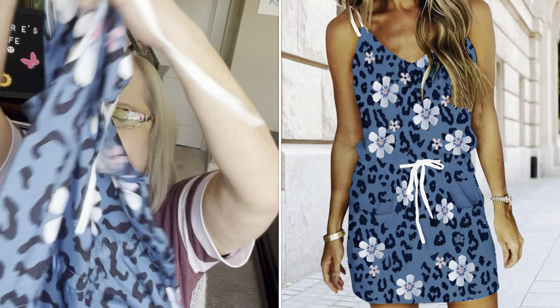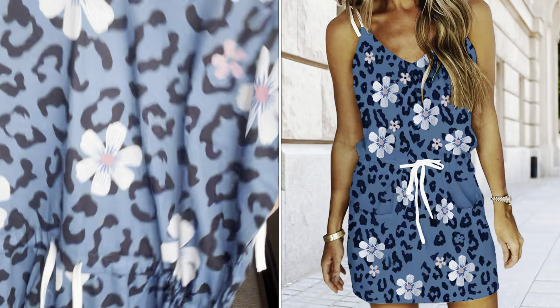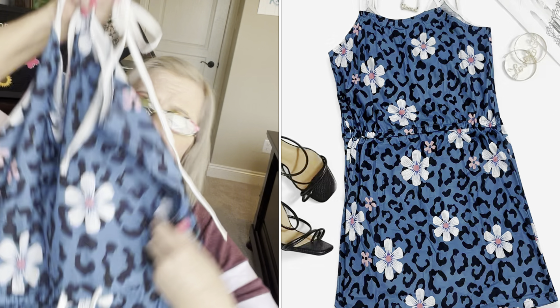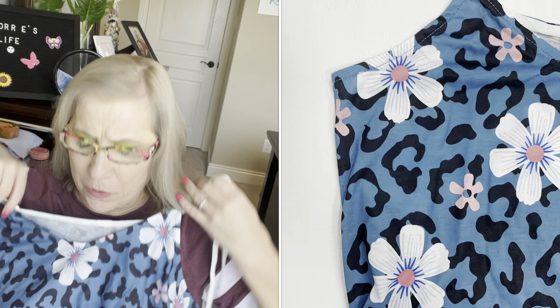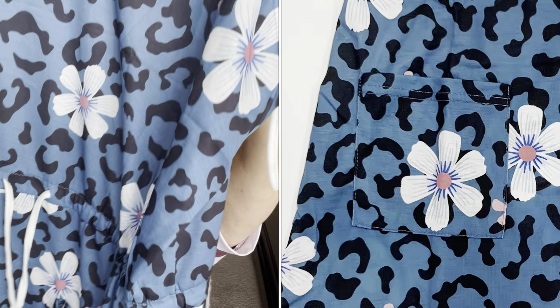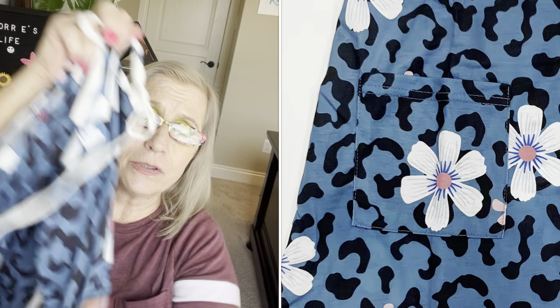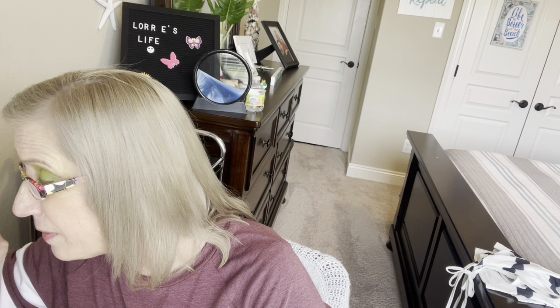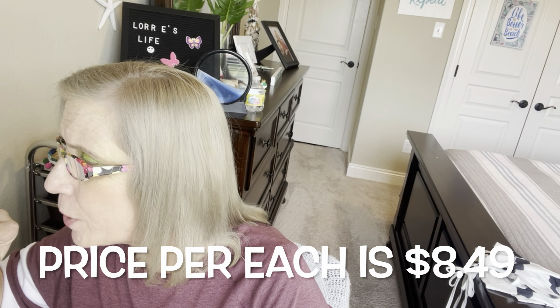I got another one of those dresses to wear as a coverup. It has the ties at the top and it does have the tie at the waist and the pockets below that. This was really pretty with the blue and the light colored flowers. It hits about above my knee. It is called the floral and leopard print cami dress and it was $8.49. It is navy blue. I got extra large, which is a 12, even though I probably could have got the large, but I really wanted to wear it over top of things and be comfortable.